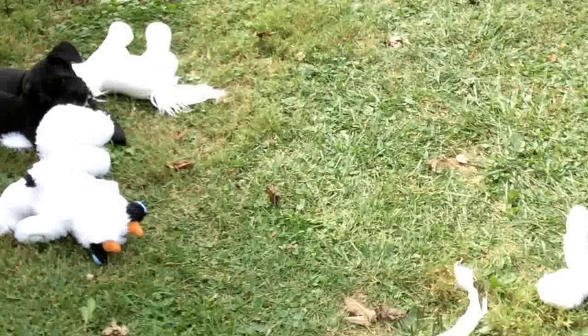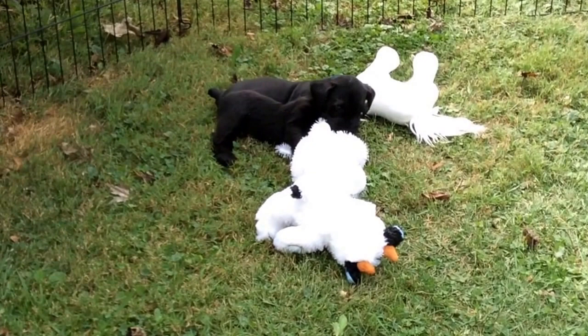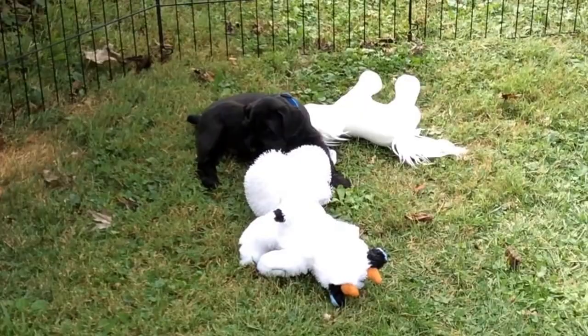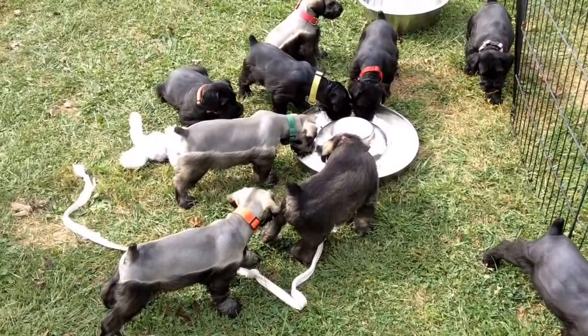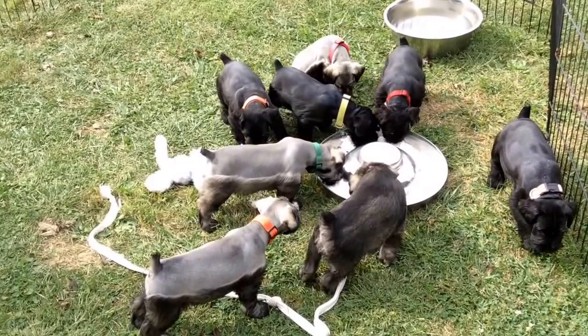The pup with the blue collar has decided he'd rather play with the stuffed toys than eat cottage cheese. Everybody checked out great at the vet. We have one puppy we did not give a haircut to — it's the purple collar puppy. We wanted them to be able to see what the other ones look like with their haircuts; you can drastically tell that difference now.